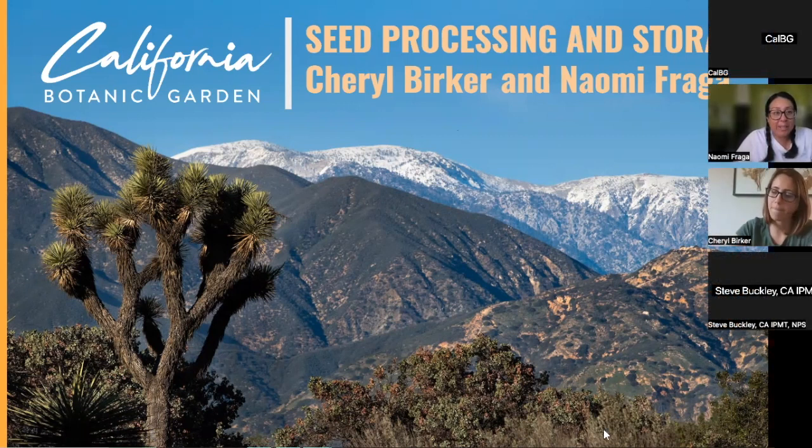Thank you everyone for joining. You have joined the seed processing and storage virtual training with Cheryl Berker, who is the Seed Conservation Program Manager at the California Botanic Garden, and myself, Naomi Fraga. I'm the Director of Conservation Programs at the California Botanic Garden, and we're really happy to be with you today.